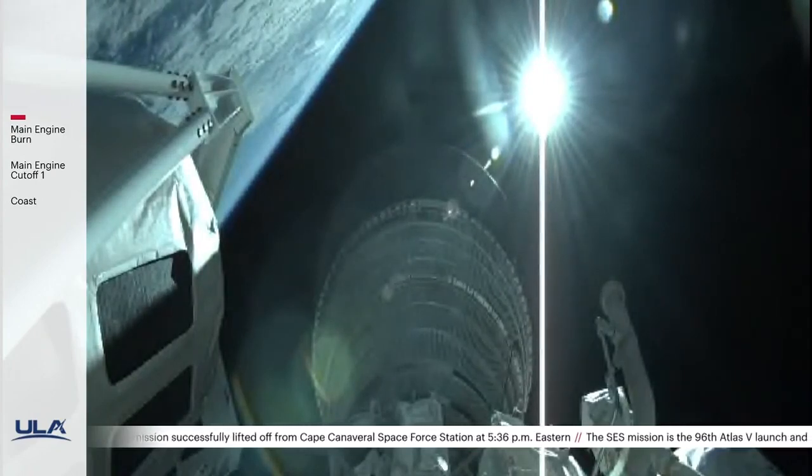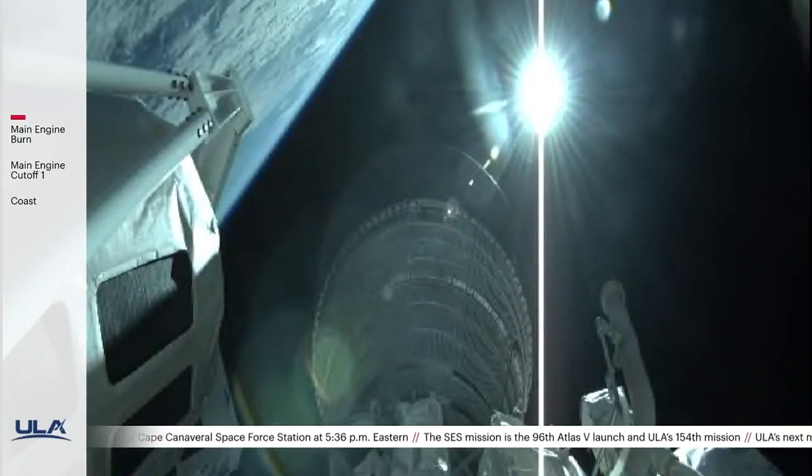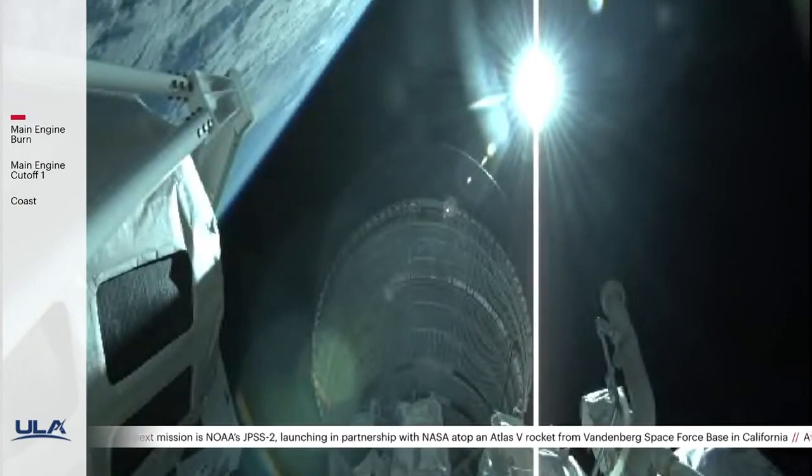Our next event — Centaur main engine cutoff — will occur in about 7 minutes. During this time, I have the pleasure of welcoming ULA's Commercial Program Director, Vernon Thorpe. Thanks for joining us, Vernon. We just lifted off on a long ascent to orbit — what should we expect to happen over the next six hours?